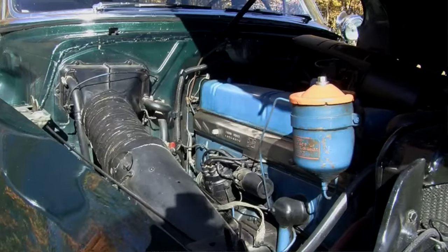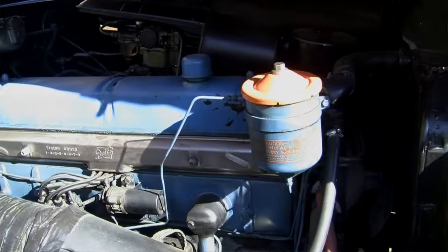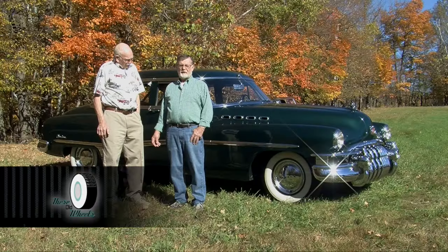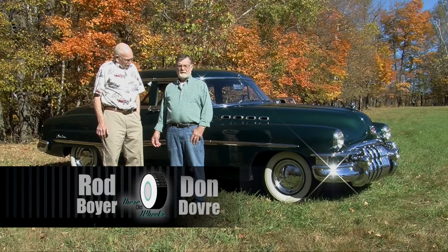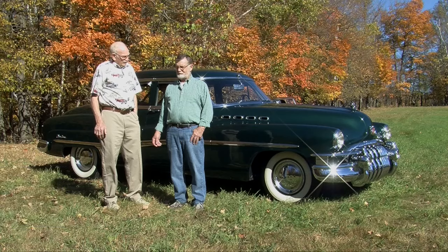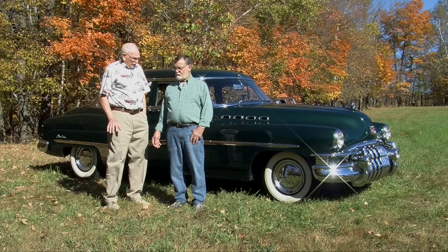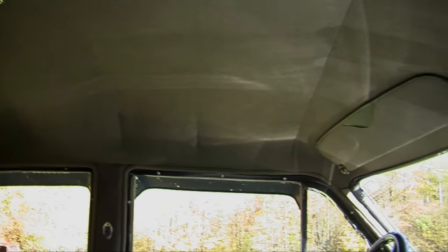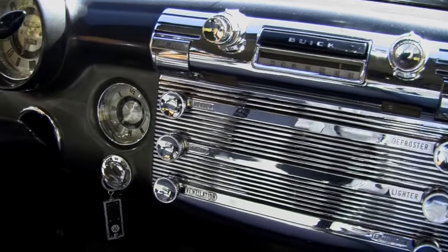The Roadmaster's got the big engine — a 320 cubic inch, versus a 248 or a 263 cubic inch. This was made for luxury. A 1950 is still a straight eight. Yeah, it's a straight eight, but they kept the straight eight until '53, and the Roadmasters had the big engine.